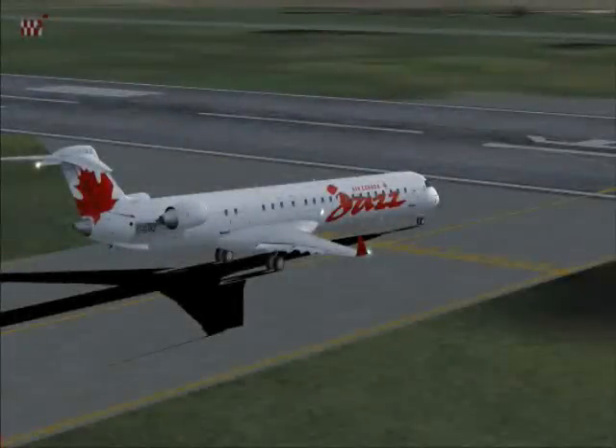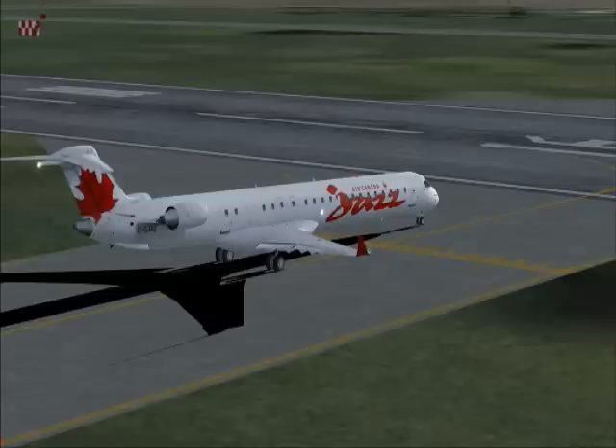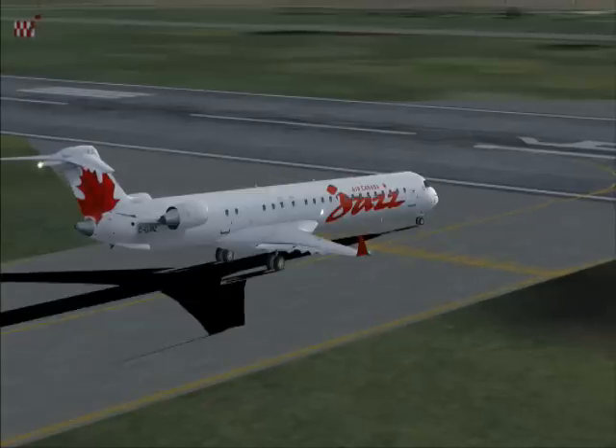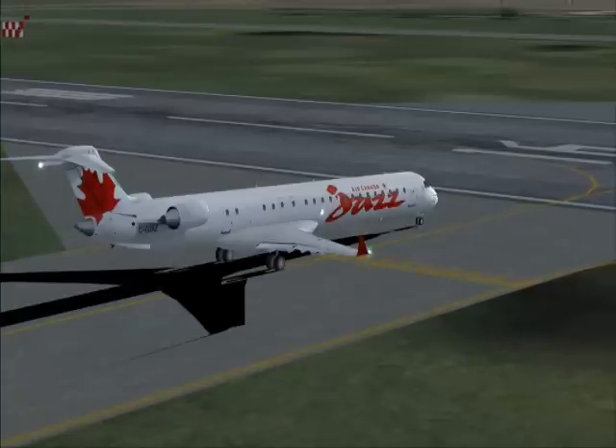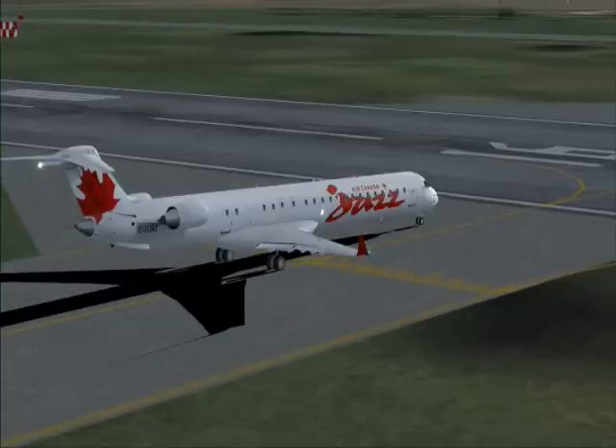Calgary Tower, Canada 272, short of Runway 16. Air Canada 272, Calgary Tower, good evening, sir. Wind 160 at 6 knots. Cleared for takeoff Runway 16, Air Canada 272, contact departure crossing 5,000. Clear for takeoff 16, departure at 5,000, Air Canada 272, good day.